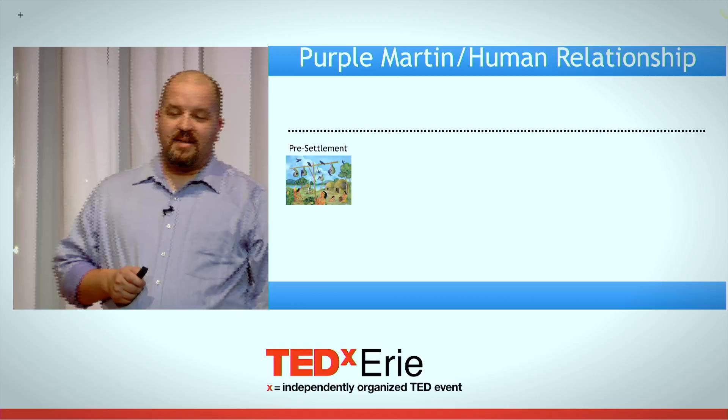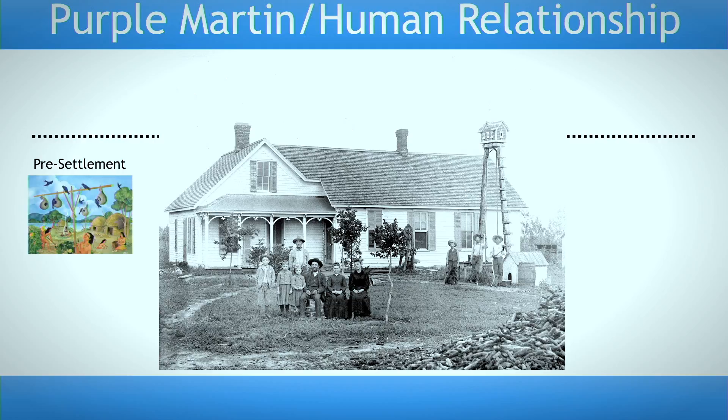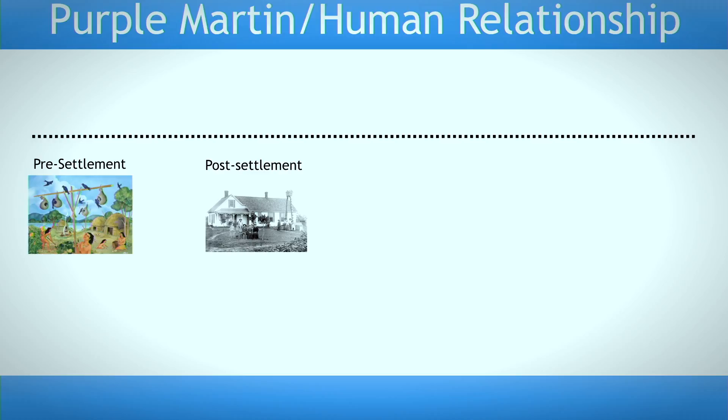European settlers came along and quickly adopted that technique of purple martin husbandry. They preferred, though, to hang up wooden houses that are more human-like. They quickly spread all across the country, and John James Audubon is actually quoted as saying that he noticed every country tavern has a purple martin house, and the nicer the house, the better the inn tends to be. Life was good for purple martins — they had the best of both worlds, nesting in nature and in human-provided housing.